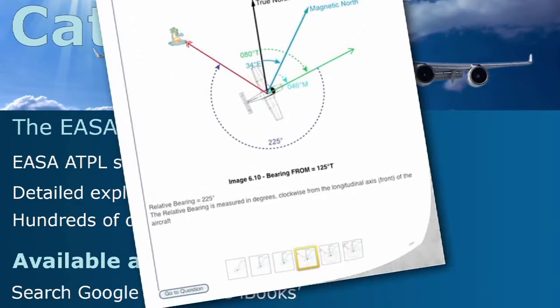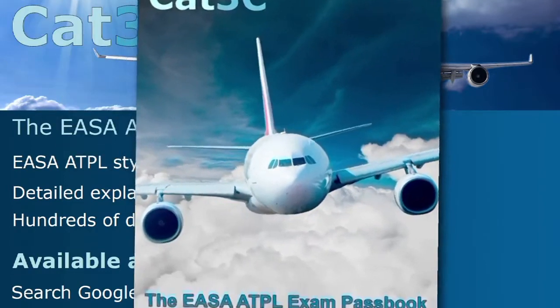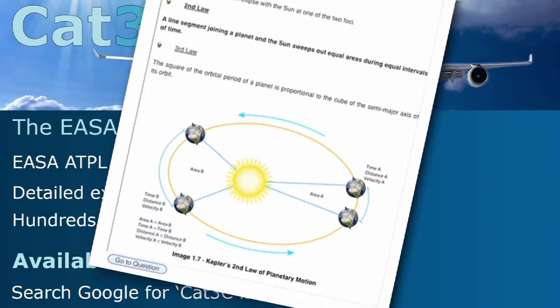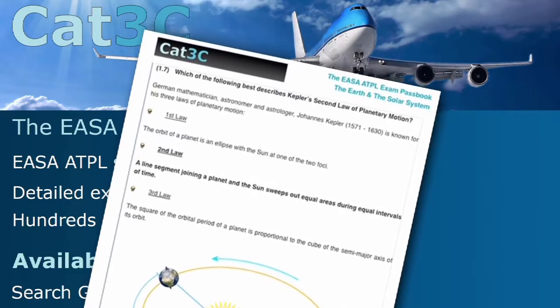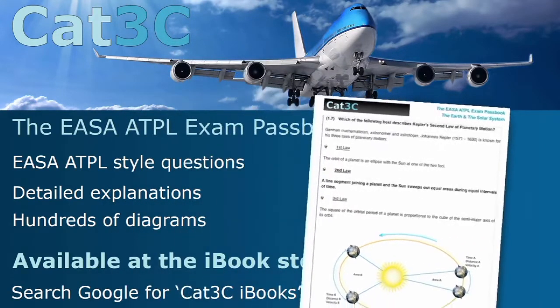The passbooks contain hundreds of exam style questions and are supported by clear in-depth explanations and interactive diagrams. The link to the iBooks can be found on the webpage below or at the Cat3C website at the Bookstore tab.